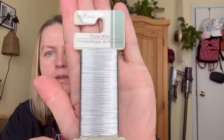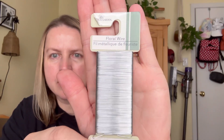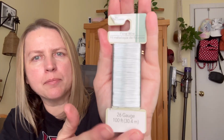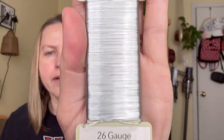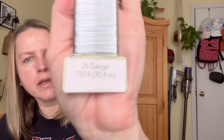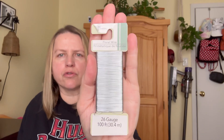Have you guys seen this? They've had floral wire in the past, but this wire looks a little different and they had it in different colors — I think I saw pink, blue, gold, and silver. I grabbed this because I thought it would be really good for crafting. It has a hundred feet and it's 26 gauge. I thought it would come in handy for certain crafts.